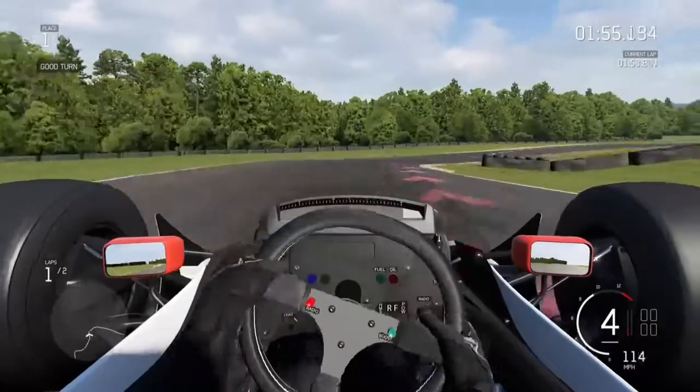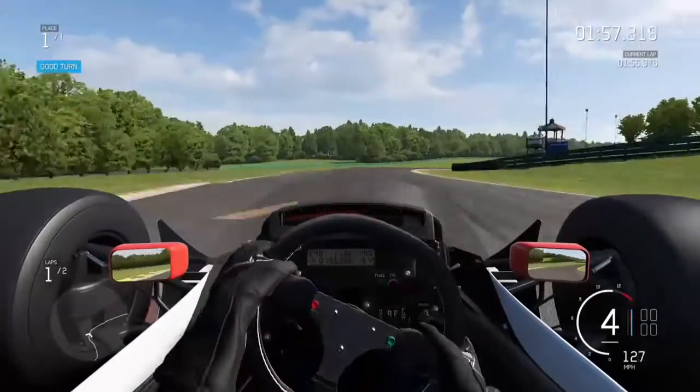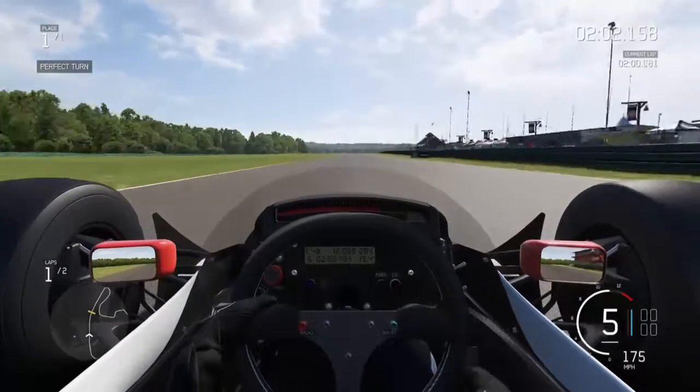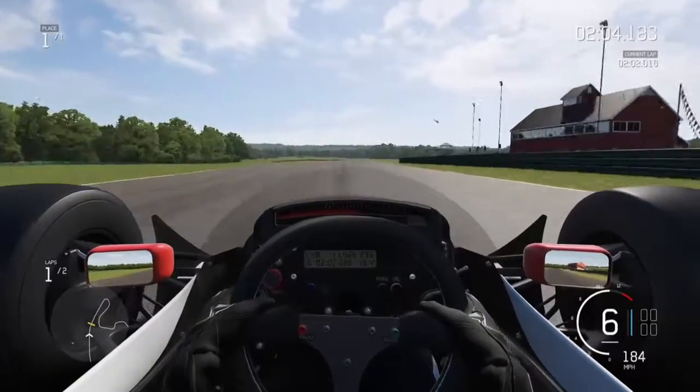This is ShaggySoCal. After taking Ari Leyendike's IndyCar out for a lightning lap, I decided to hop in the McLaren MP4-4 to do a comparison.